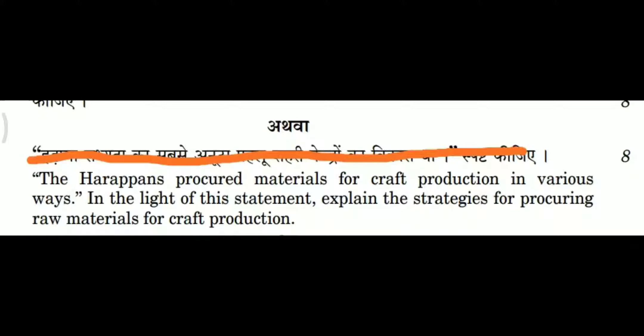Chapter 1. Harappan Civilization is an important question. The Harappan procured material for craft production in various ways. In the light of this statement, explain the strategy for procuring raw material for craft production.